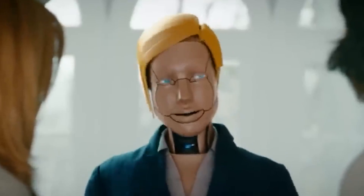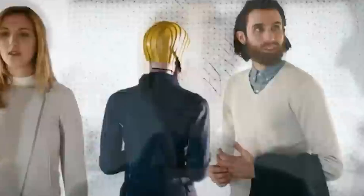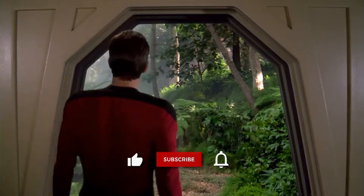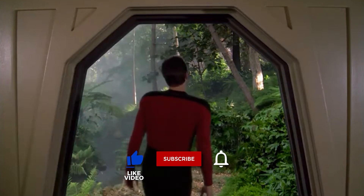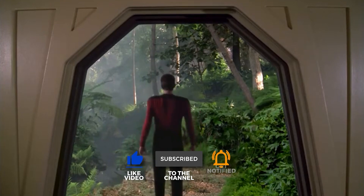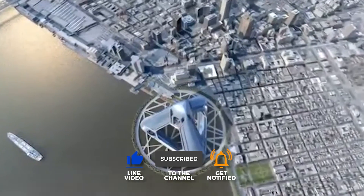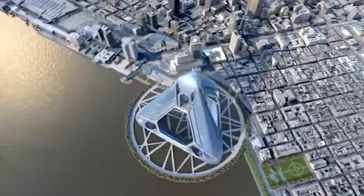If you enjoyed this video, we recommend you check out our other videos in this series, Exploring the World of the Future. Be sure to give this video a thumbs up and subscribe to Future Tech Enthusiast for more exciting videos. Hit that bell icon to make sure you get notified whenever we release new videos.